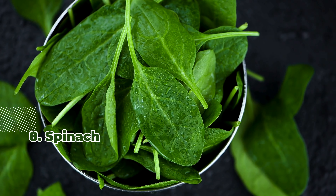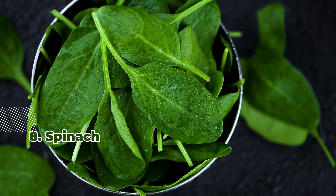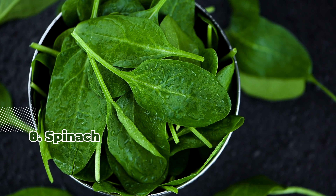8. Spinach. One cup of cooked spinach provides approximately 6 micrograms of selenium, along with other vital nutrients.